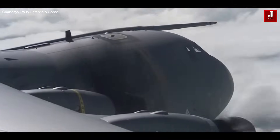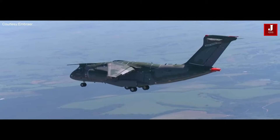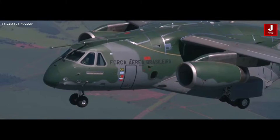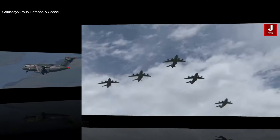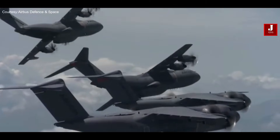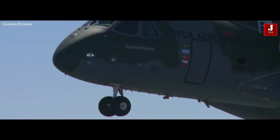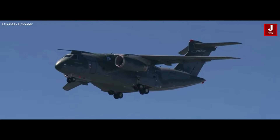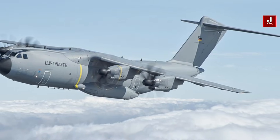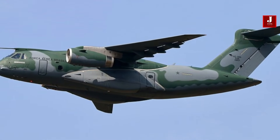Welcome back to Jetline Marvel for another thrilling aviation episode. The Airbus A400M Atlas and the Embraer C390 Millennium represent two prominent contenders in the world of military transport aircraft. Developed by Airbus Defense and Space and the Brazilian aerospace company Embraer respectively, let's compare these two remarkable aircraft in terms of their primary functions, specifications, capabilities, and support.